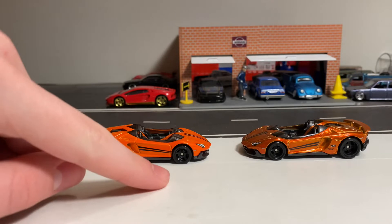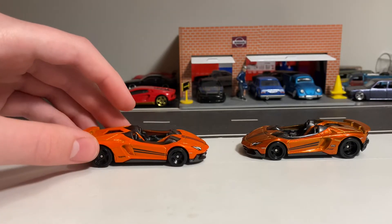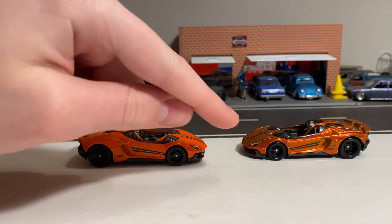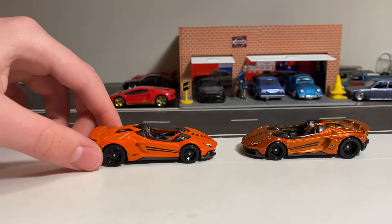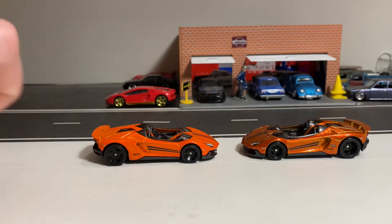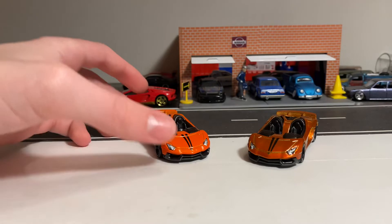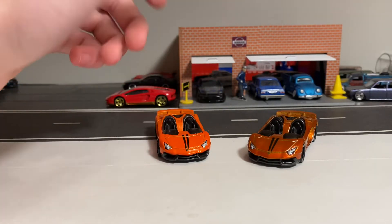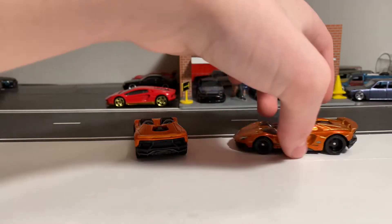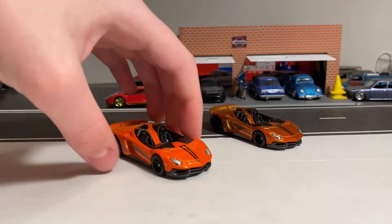As you can see, just the basic plastic wheels and gloss black on the mainline version. On the Super Treasure Hunt, of course, the deep dish star wheels in black with low profile rubber tires. No TH on the mainline. If you look at the front, same details, same interior color and windows. I know sometimes they'll change interiors or different colored parts on it.